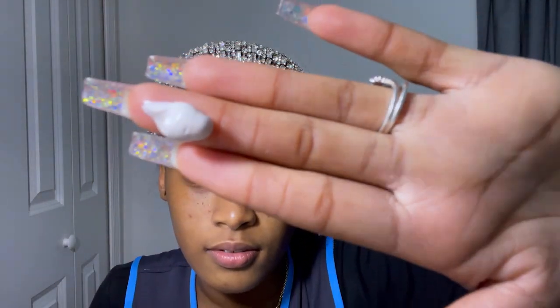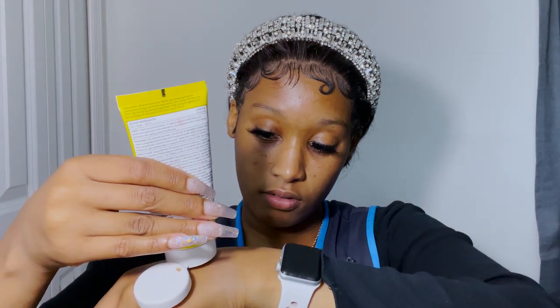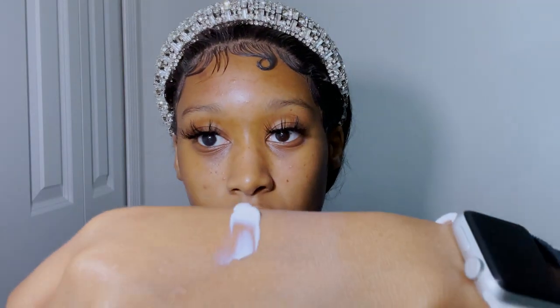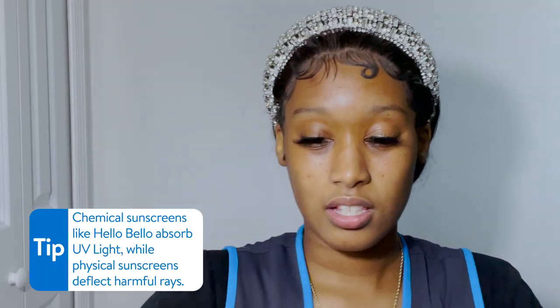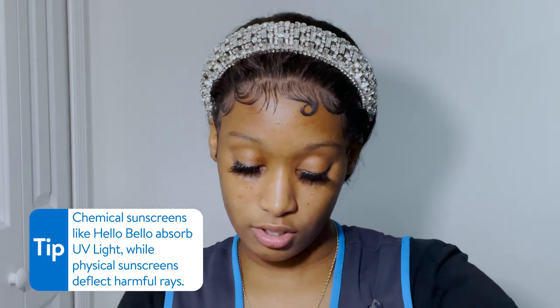Now we're going to test the Hello Bellow SPF 50 sunscreen. It applies like this — we're just going to put it right next to the Obagi. This one actually has some type of scent; it smells refreshing, honestly, like a lavender or lemon scent.